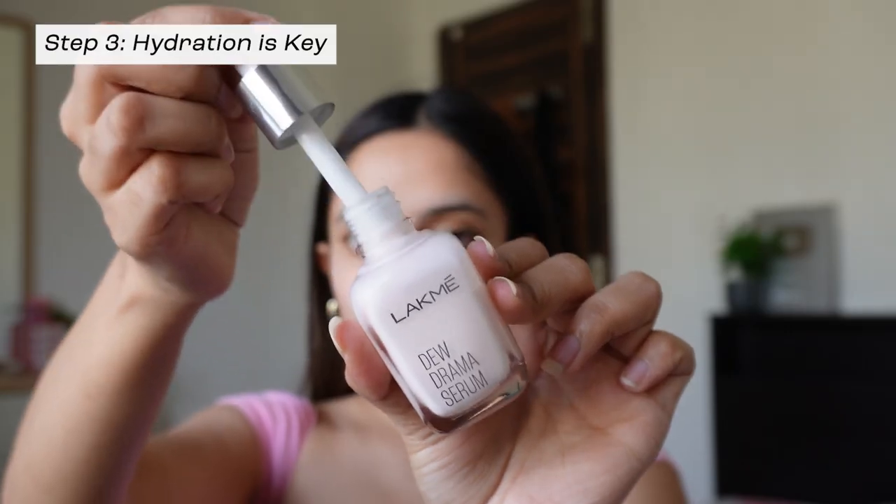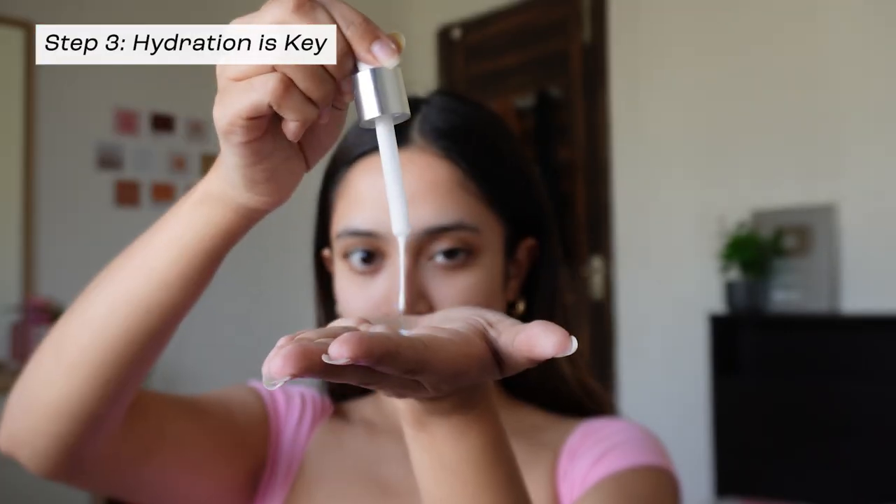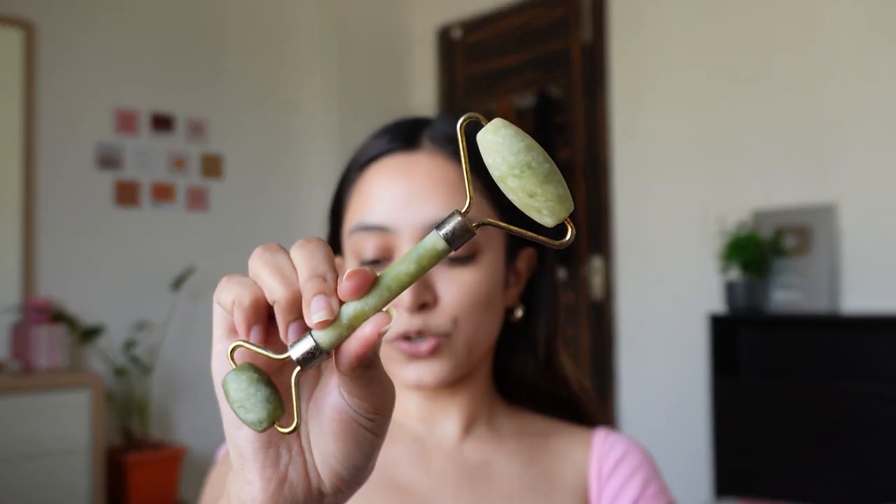This serum is enriched with goodness — it contains six percent vitamin E, B3, F, and pro-ceramides, making it an everyday essential for my skin. I absolutely swear by this serum, so I'm going to take a few drops and pat it onto my face. To aid better absorption, I'm going to use a face tool — today I'll use a jade roller. This serum is honestly so lightweight and it feels so fresh on the skin.